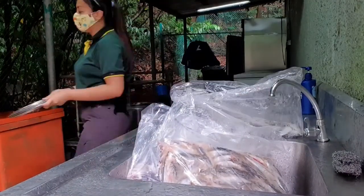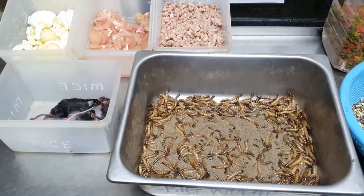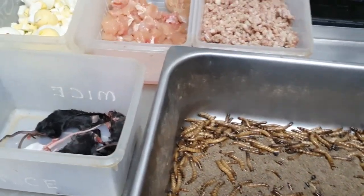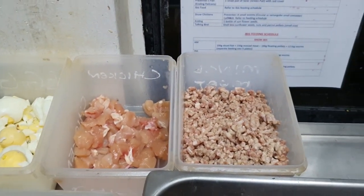We will be preparing 50 kilograms of fish for the pelicans. These are some of the food that we feed our birds — we have mealworms, we have mice, eggs, chicken and mincemeat.